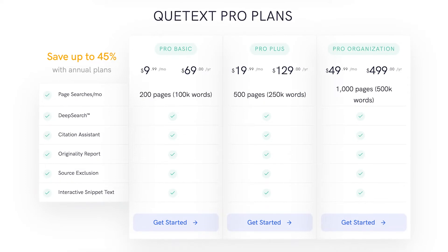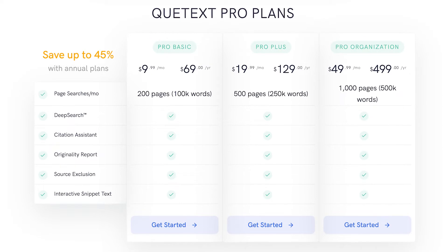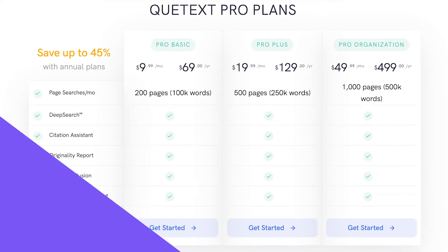On the downside, Qtext only checks for plagiarism, meaning there's no built-in grammar tool like a few other online plagiarism checker tools. This might be a deal breaker if you're looking for an all-in-one tool. Compared to Grammarly or WhiteSmoke, it has a limited database and the free version only lets you check around 5 pages. All of their plans have the same features, except the advanced plans let you search for more pages. At the time of this video, their ProBasic plan starts at around $70 on an annual basis and increases with more advanced plans.